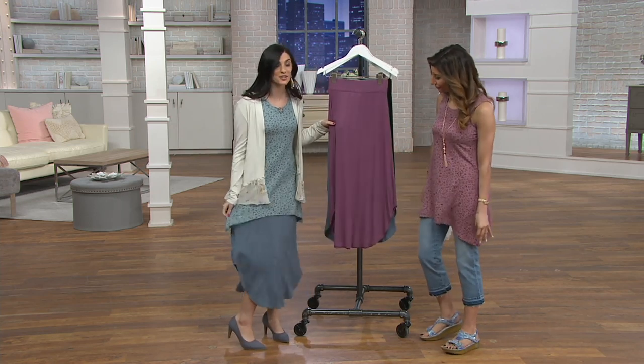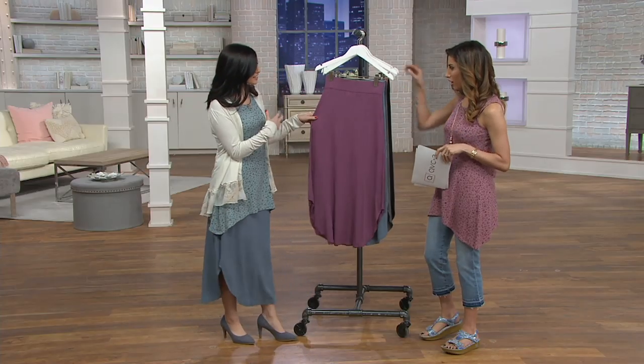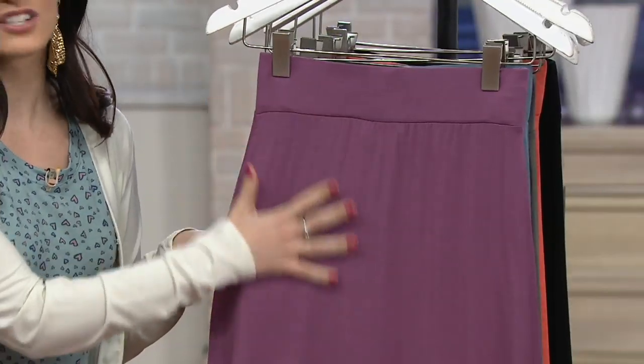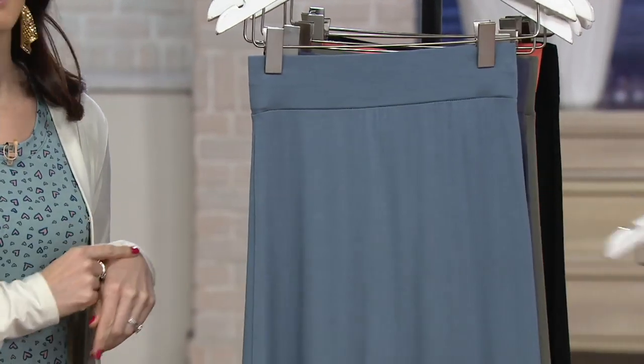I'm petite too, and I love this skirt because whether you're tall or petite it just fits at that perfect spot. Let's go through colors — you get the buy more save more. This is our rum raisin. It's that cool purple but it's kind of soft, so it's really easy to wear great with your tank top.